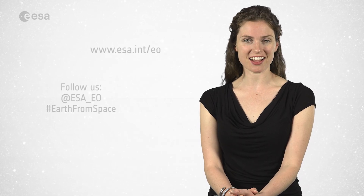And that wraps up this edition of Earth from Space. Remember that we broadcast online every Friday at 10 o'clock Central European Summer Time. Watch us on our website at www.esa.int. From the ESA Web TV studios, have a nice day.